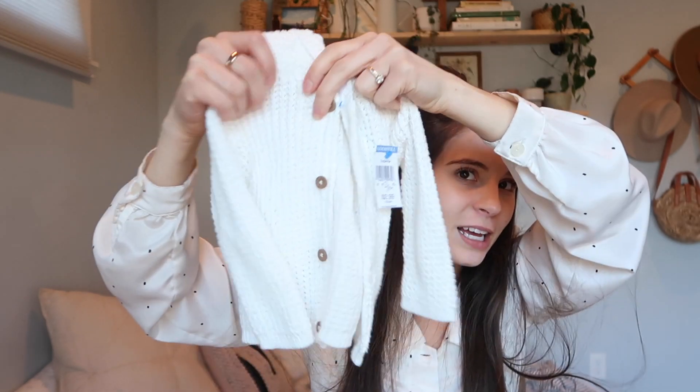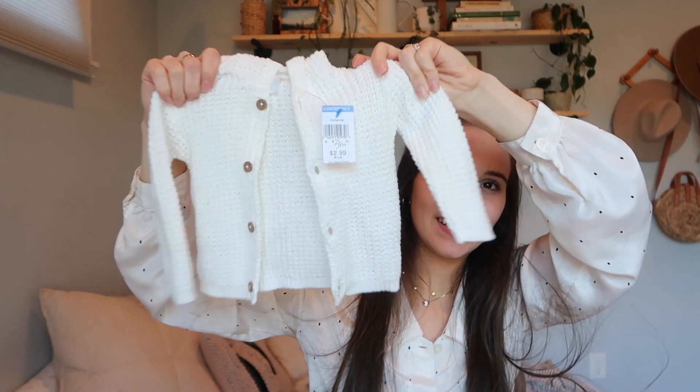This next thing was $2.99 and it is a little Carter's cardigan. I just love baby sweaters — you'll probably figure that out. I don't love the ears on this but it's kind of cute, I could probably cut them off. I have quite a few little sweaters. This one is three months and I just can't resist.